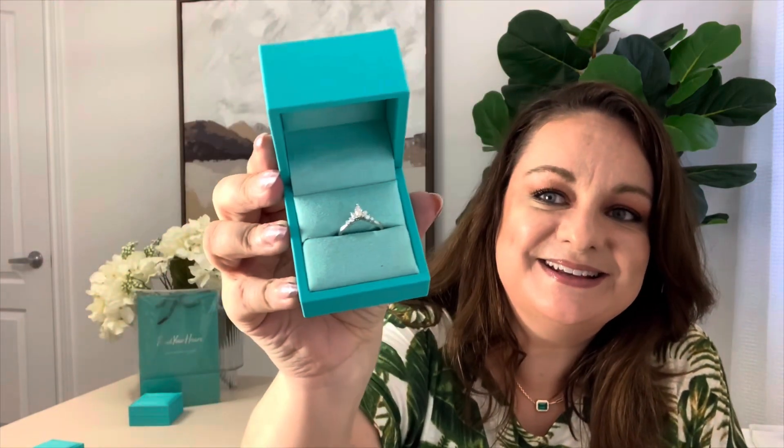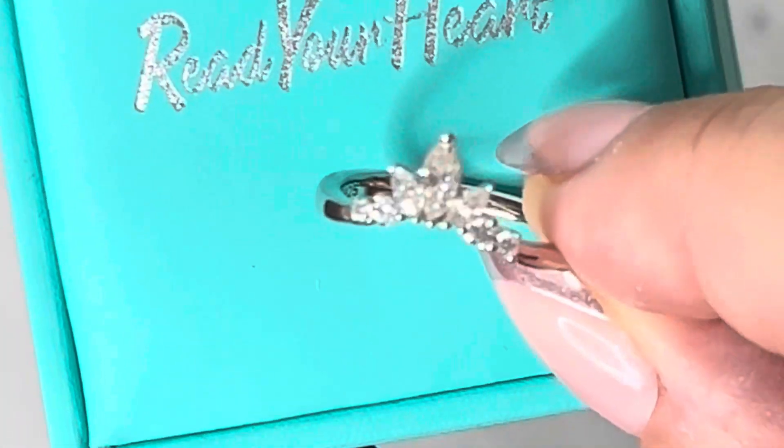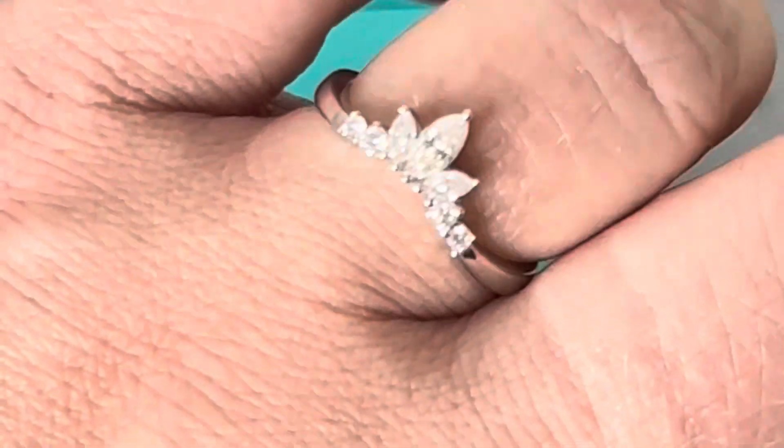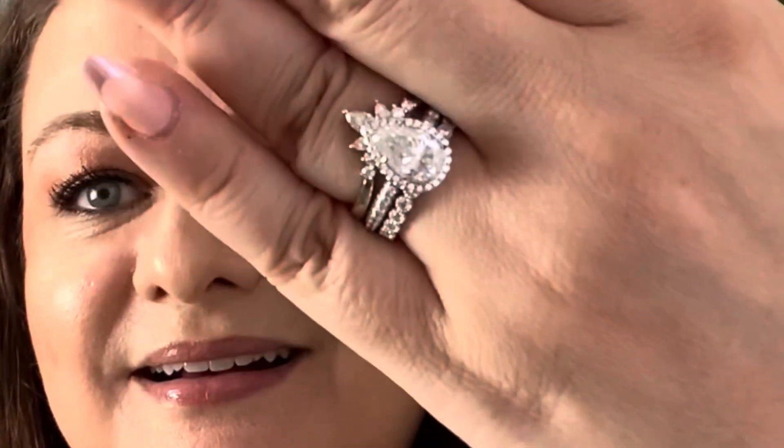This ring is called the Curved with Marquee Accents Moissanite Wedding Band Ring in sterling silver. It adds a beautiful flair to your wedding set. I'll put it on — wow, it actually stacks very nicely all together. All three pieces look beautiful — absolutely gorgeous.